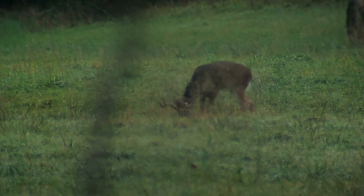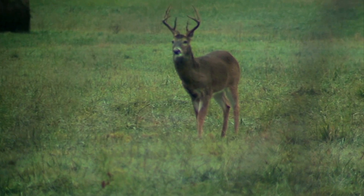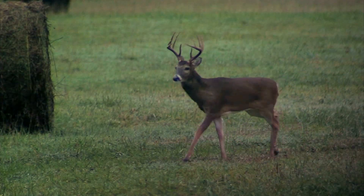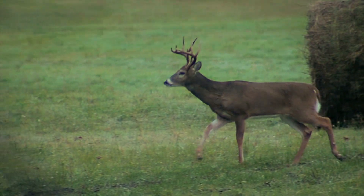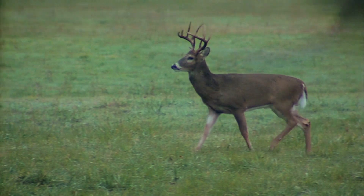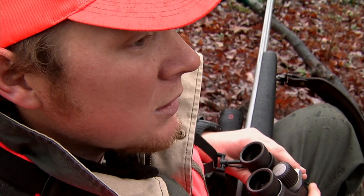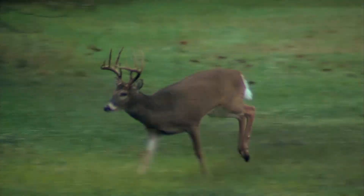Here comes a deer running right here — it's a buck. It's a ten pointer. I know that deer too. That's a good young ten pointer, and that's the deer we do not want to shoot. That is a great young deer — that's the kind of genetics you want in this place right there. We'd love to have that deer at two and a half years old. He's just out running around cruising, looking for does.